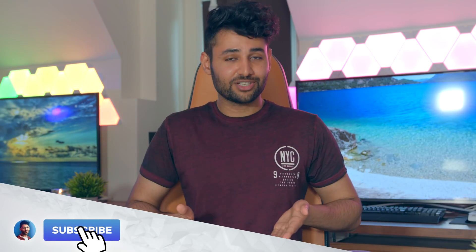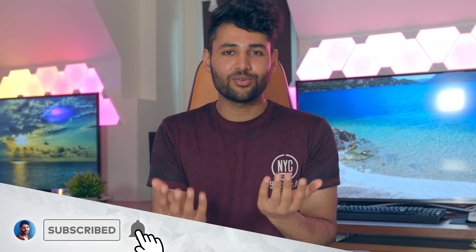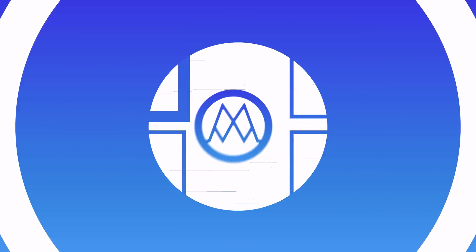I hope you guys found this video useful. And if you did, if you could smash that subscribe button down below, that would be really, really appreciated. With that being said, my name is Aaron, this is Mr. Who's the Boss, and I'm signing out.